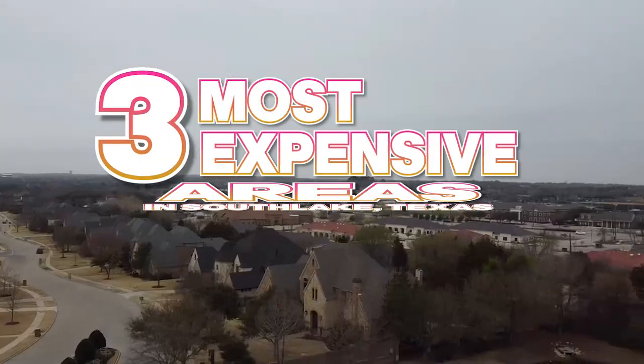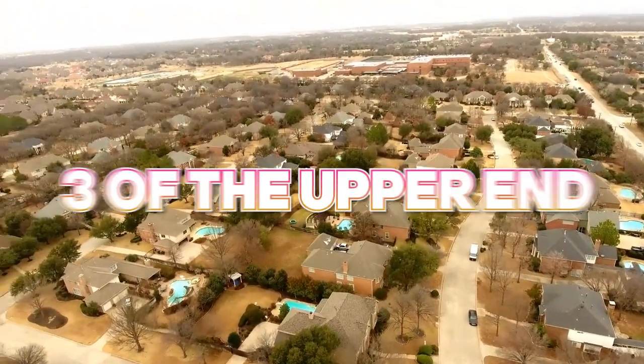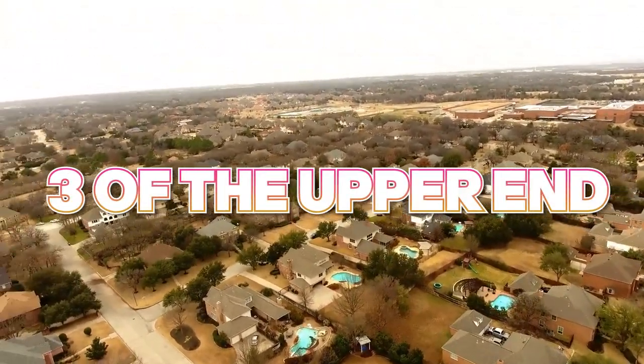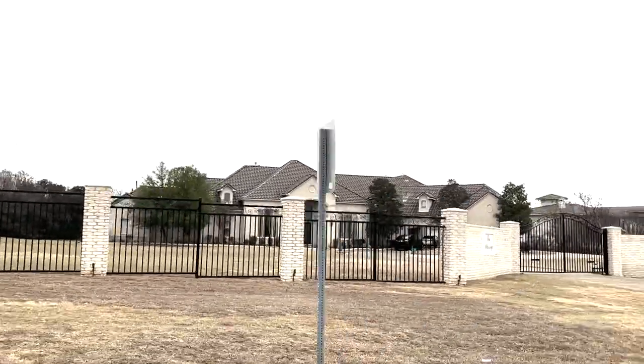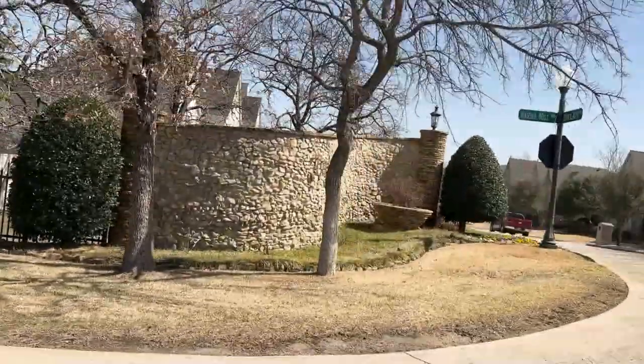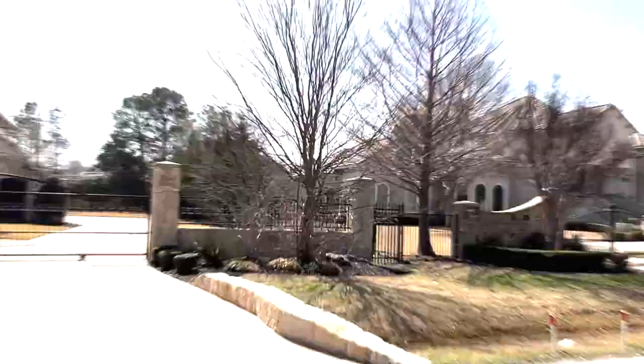We're here to talk about the three most expensive areas in Southlake, Texas. Because there are so many expensive places in Southlake, I'm going to highlight three of the upper-end subdivisions so you can see what's out there. Remember, there are multiple estates that stand alone and aren't necessarily in a subdivision that are more expensive, but these are just subdivisions that I think are great top-end options when it comes to Southlake, Texas.